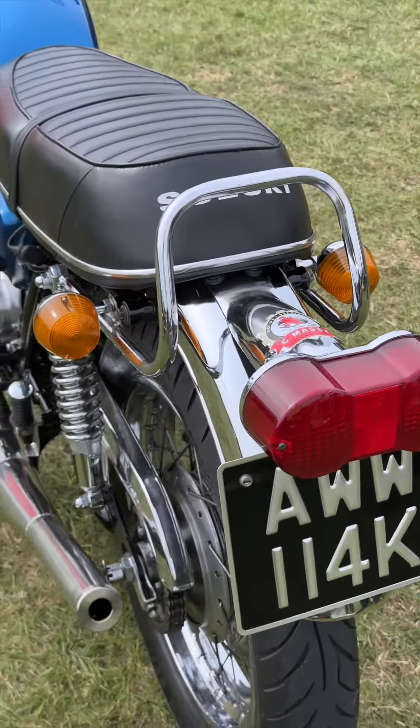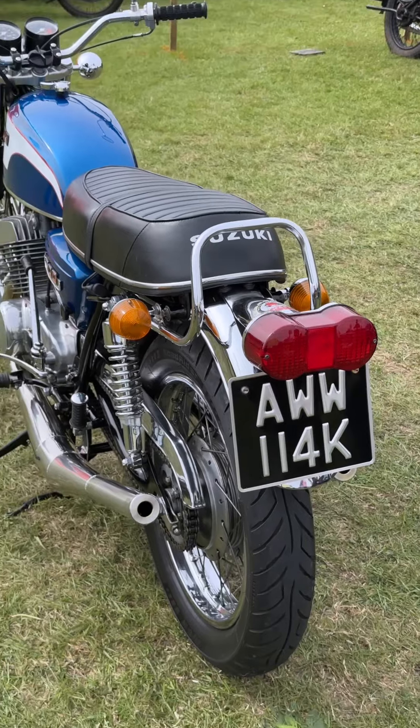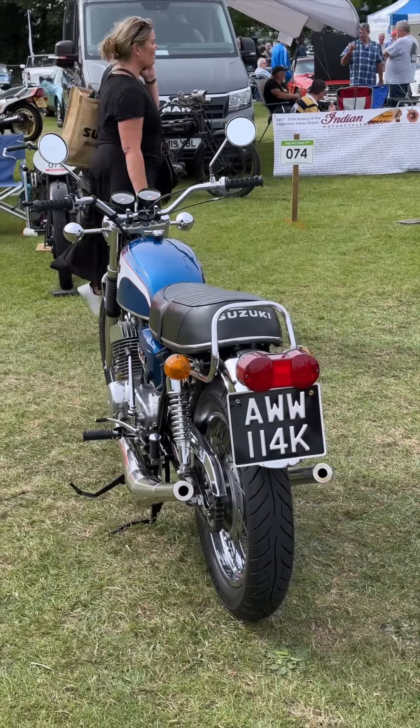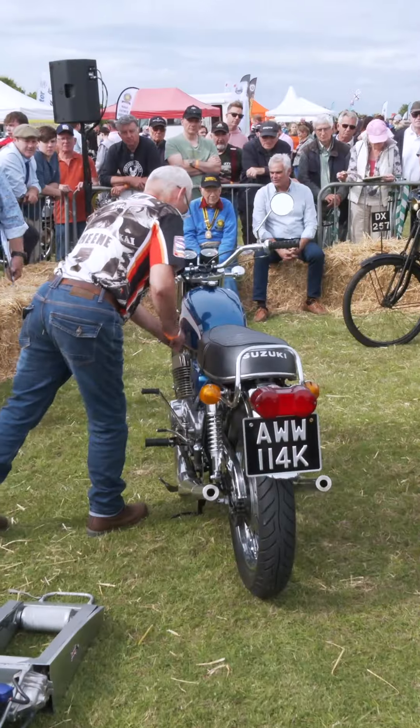Suzuki's CCI system was another key feature, making the T500 easier to maintain by automatically mixing oil and fuel.